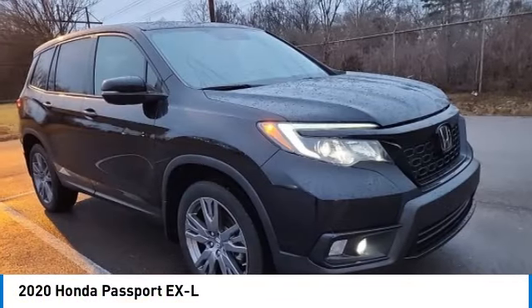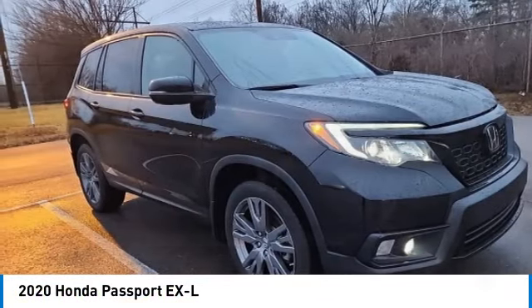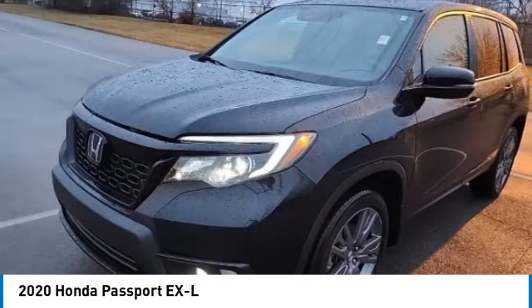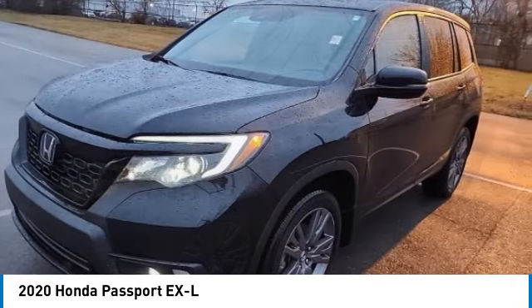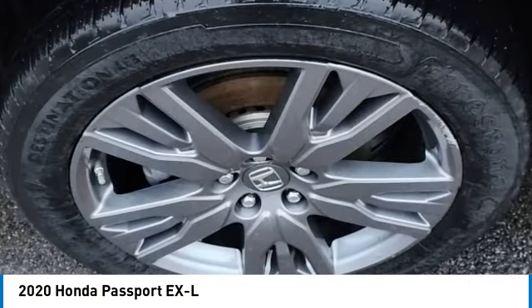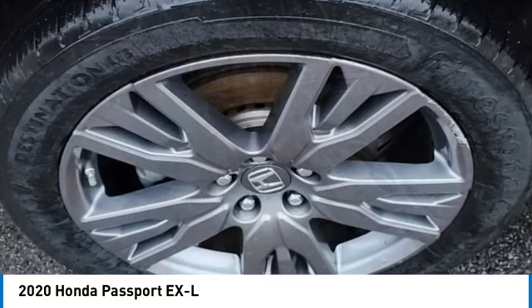This compact SUV from Honda is a good compromise of size and comfort. The compact design lets you maneuver well through heavy traffic while still having ample space to carry most anything you need. The Passport gives you the comfort of Honda reliability and quality.